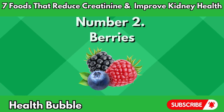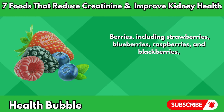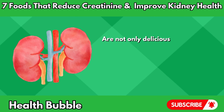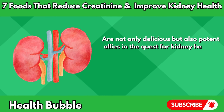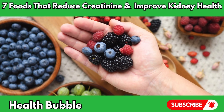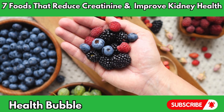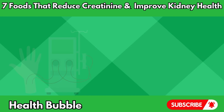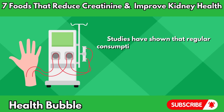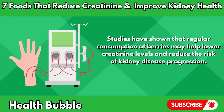Number two: berries. Berries, including strawberries, blueberries, raspberries, and blackberries, are not only delicious but also potent allies in the quest for kidney health. These vibrant fruits are loaded with antioxidants, particularly anthocyanins, which have anti-inflammatory properties and protect against oxidative stress. Studies have shown that regular consumption of berries may help lower creatinine levels and reduce the risk of kidney disease progression.